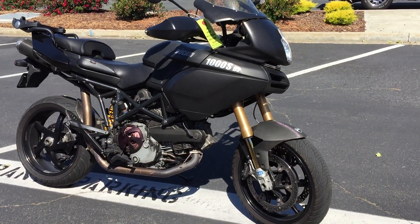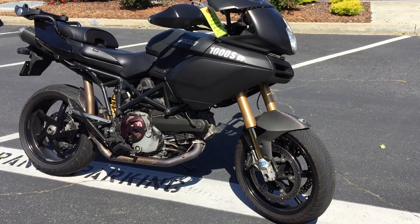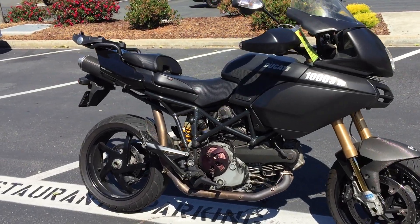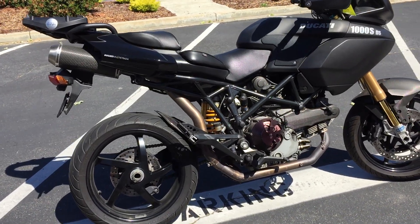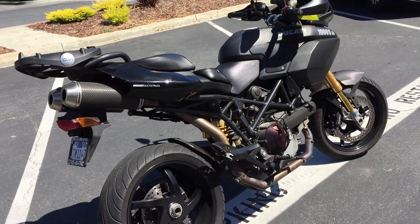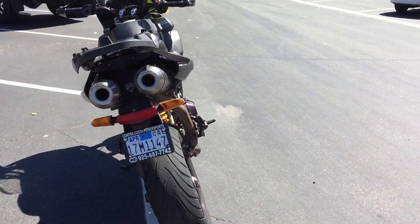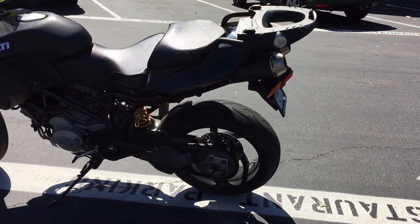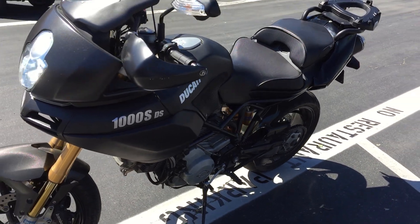This is the top-of-the-line model — carbon fiber, Öhlins exhaust front and rear, Sergeant seat, Sil motor carbon fiber exhaust. It sounds awesome. This bike is ready to make your Ducati dreams come true. It's also got a GD rack so you can just put one of the top cases on — super easy.